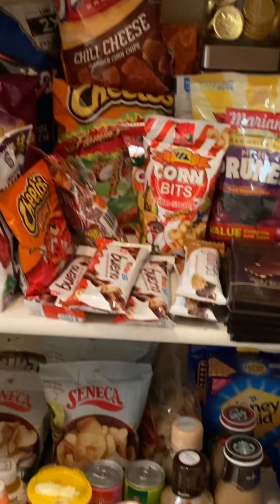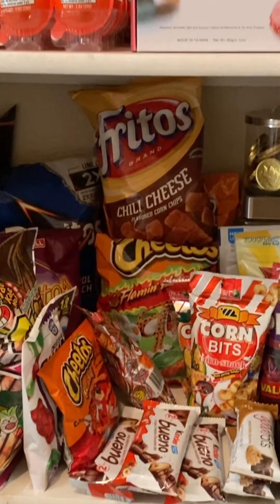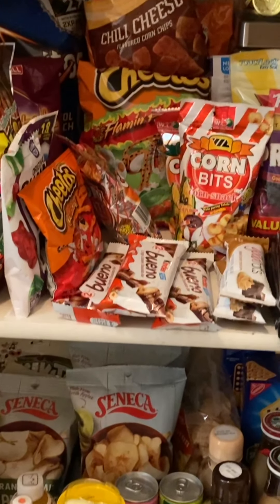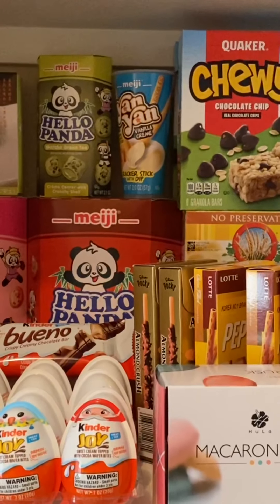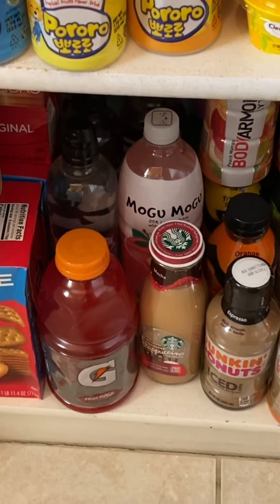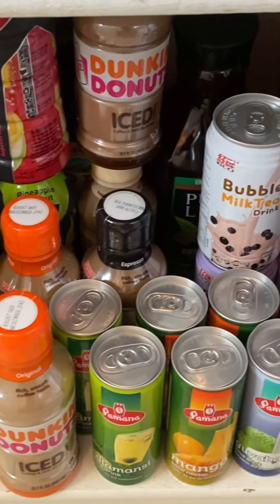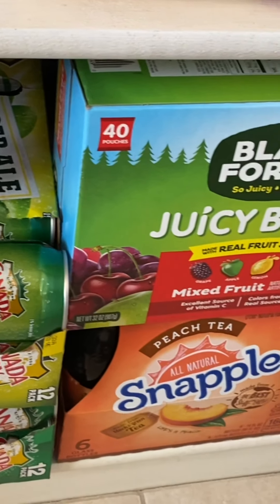All right guys, sorry for showing you all this — I bet you guys don't really eat that much of this, but we don't either. It's worth stocking up though because of the holidays — we don't want to go down to the grocery store a lot. Here in the last shelves is all this stuff. There's more on the bottom shelf too, guys — there's a lot of Canada Dry and the kids' favorite drinks down there.